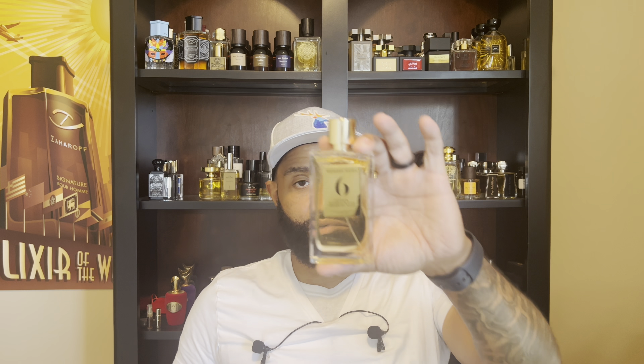The first one I'm going to talk about is one that I recently picked up. Let me wipe this cap off so the bottle doesn't look as fingerprinted. This is number six — Jasmine, Sandalwood, and Oriental Musk. One thing you'll notice with the house of Resendo Mateo is they present a lot of fragrances with musk. They feel very sensual, very aromatic, very clean, and very classy. I can put on pretty much any one of these at any time of the year — they all work year round.